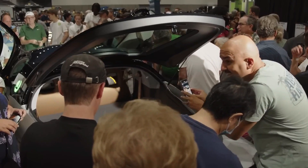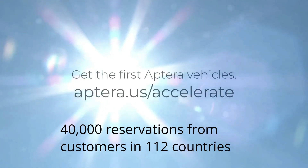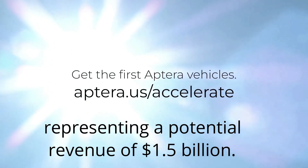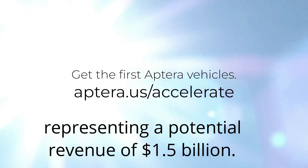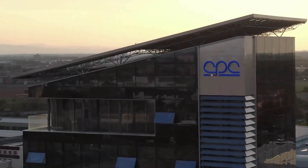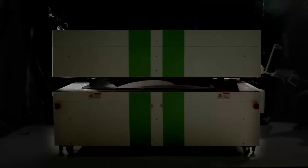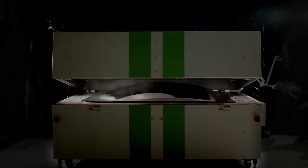Aptera has received over 40,000 reservations from customers in 112 countries, representing a potential revenue of $1.5 billion. They also found a world-class manufacturing partner in CPC Group, who can help them shorten the production timeline. CPC estimates that they will be able to begin building Aptera's bodies in carbon, or BINC, in six months.